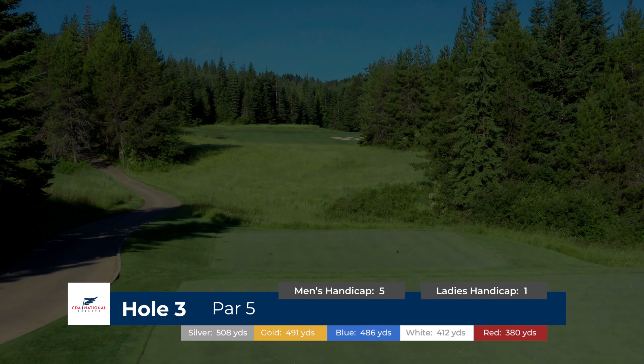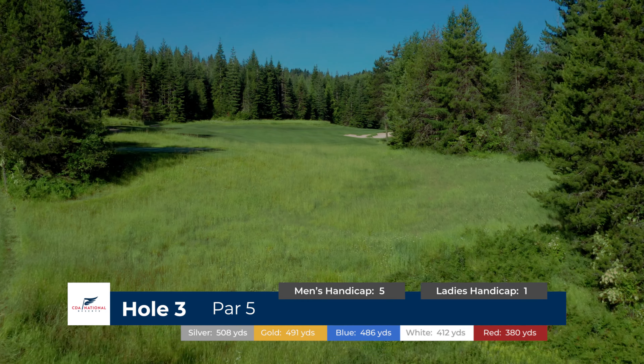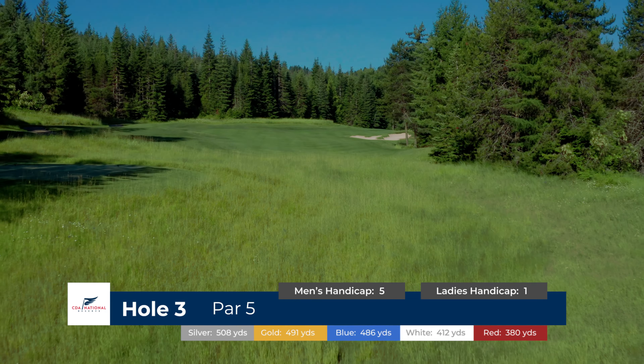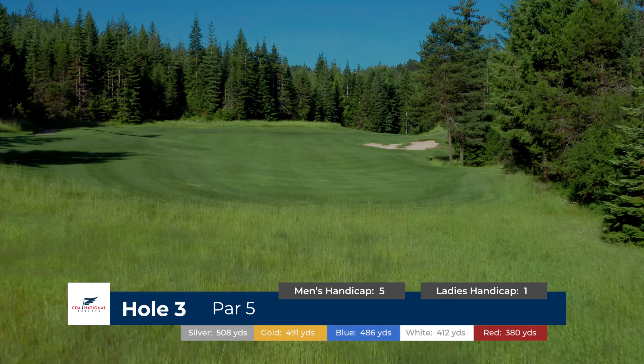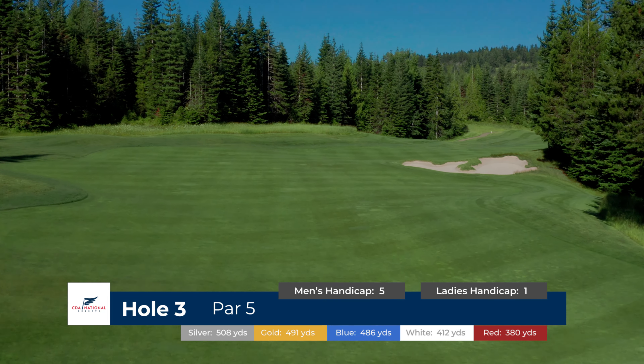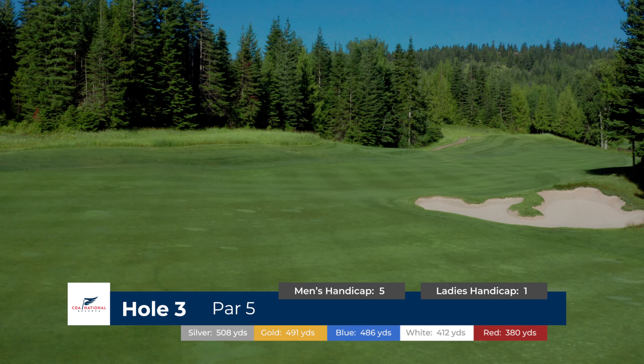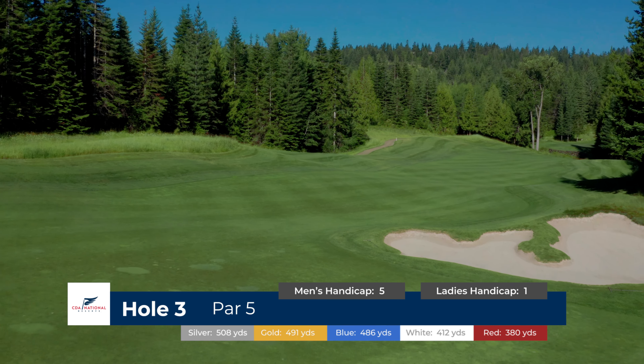A beautiful dog-leg right par 5, our third hole, has a high-risk reward factor in play. The tee shot is somewhat blind with the fairway bunker on the right. The safe drive is to aim to the wide part of the fairway, left of the bunker, making it a three-shot par 5.